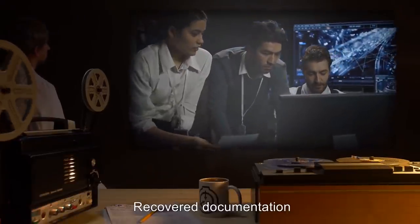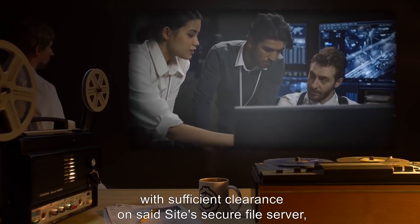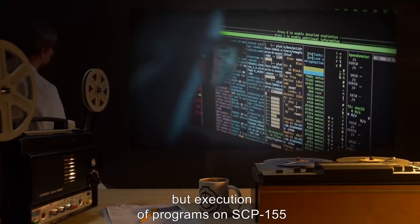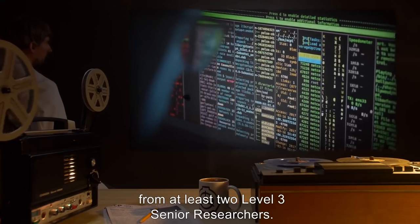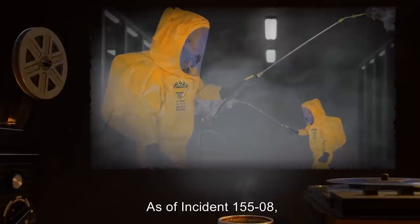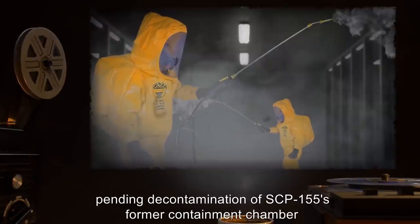Recovered documentation and the reverse-engineered compiler for SCP-155 are available for all personnel with sufficient clearance on the site's secure file server, but execution of programs on SCP-155 may only be performed with prior permission from at least two Level 3 senior researchers. As of Incident 155-08, experimentation on SCP-155 has been suspended pending decontamination of SCP-155's former containment chamber and relocation to a new containment chamber.